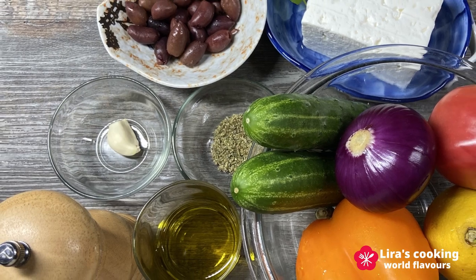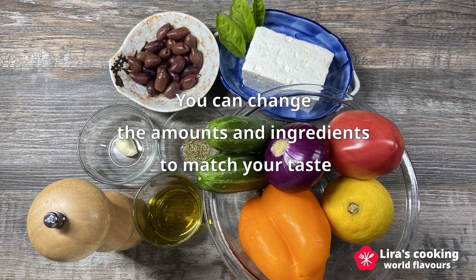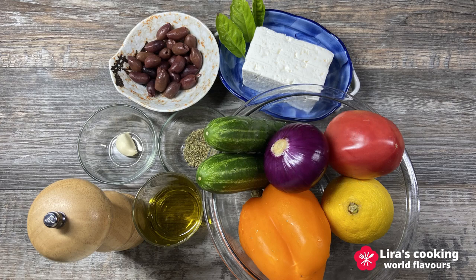What is great about this dish is that you can change the amounts and ingredients to match your taste. If you cannot find the feta cheese, you can use other sources of protein like beans, eggs or tuna.